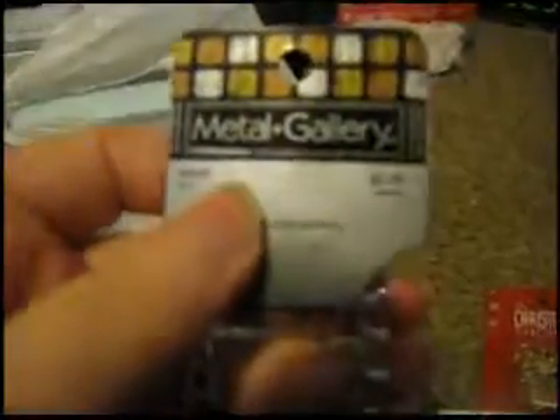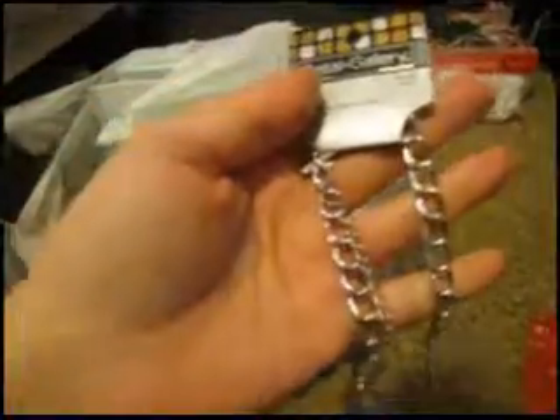Next I got this chain for $2.49 to make some bird toys. It's already made into a necklace but I'm just going to cut it apart. I got two of them to put little knickknacks on for the birds to play with.